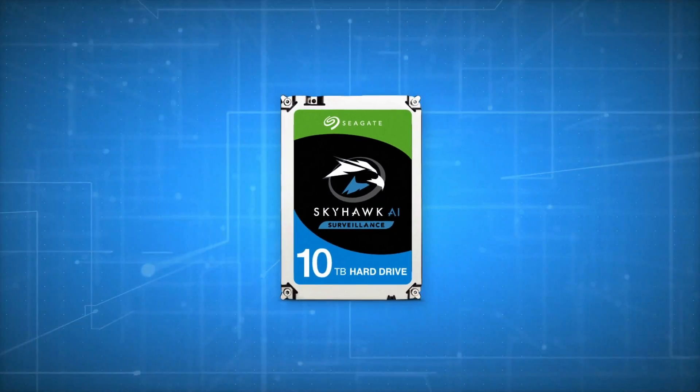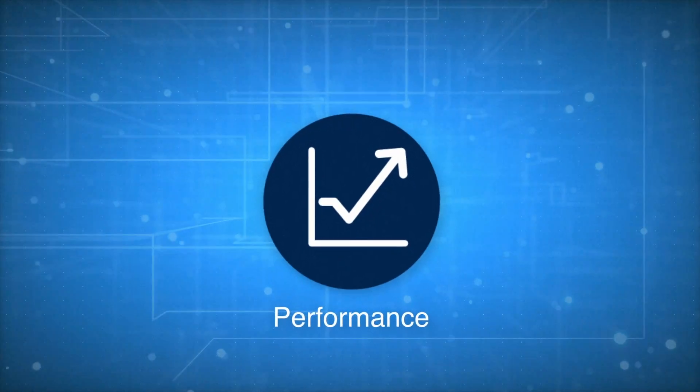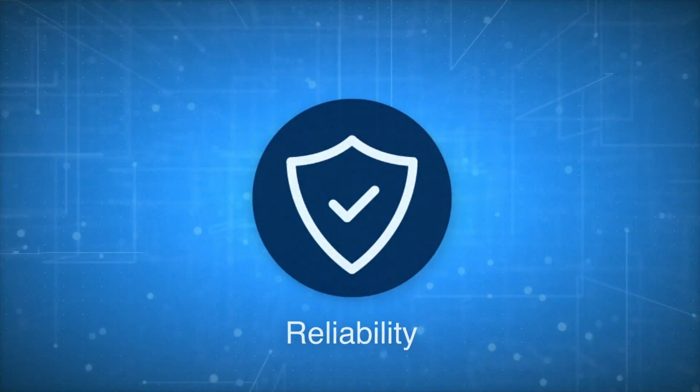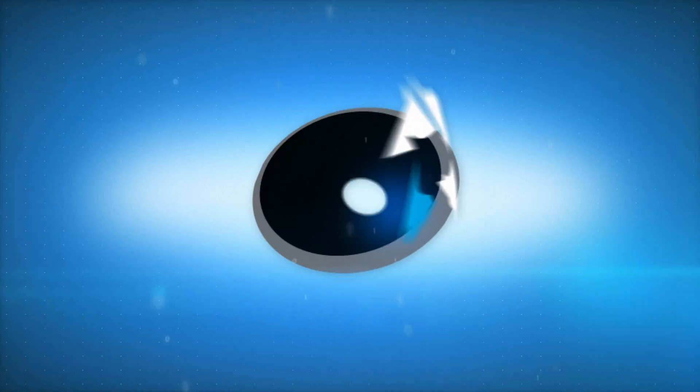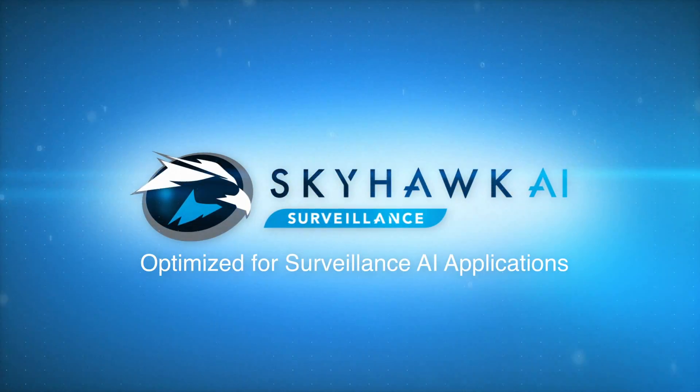Skyhawk AI is the first drive of its kind, custom engineered to meet the unprecedented workload performance and reliability requirements of AI-enabled surveillance and VR environments. Skyhawk AI — optimized for surveillance AI applications.